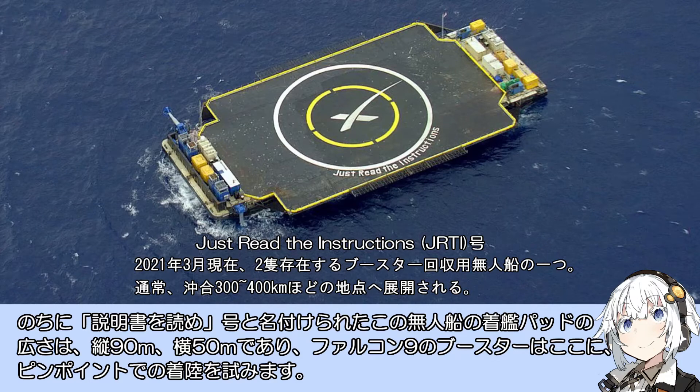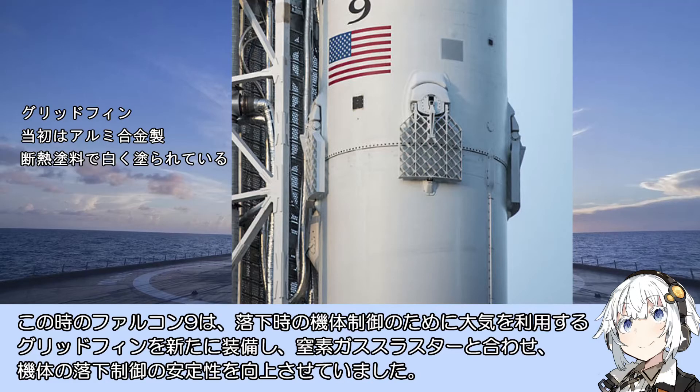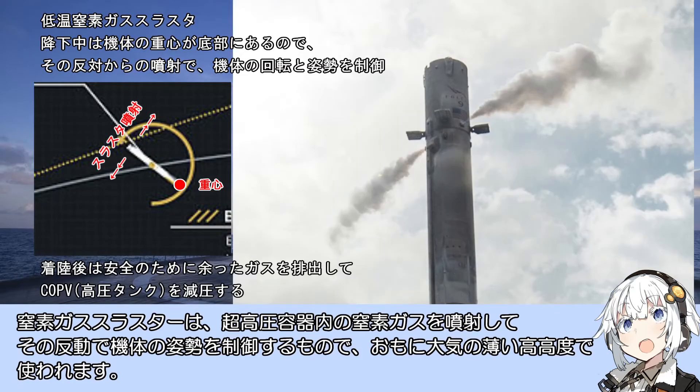2015年1月10日、ファルコン9は初めて海上に浮かぶ無人船への着艦に挑みます。後に「説明書を読め」GOと名付けられたこの無人船の着艦パッドの広さは縦90m、横50mで、ファルコン9のブースターはここにピンポイントでの着陸を試みます。この時のファルコン9は、落下時の機体制御のために大気を利用するグリッドフィンを新たに装備し、窒素ガススラスターと合わせ機体の落下制御の安定性を向上させていました。